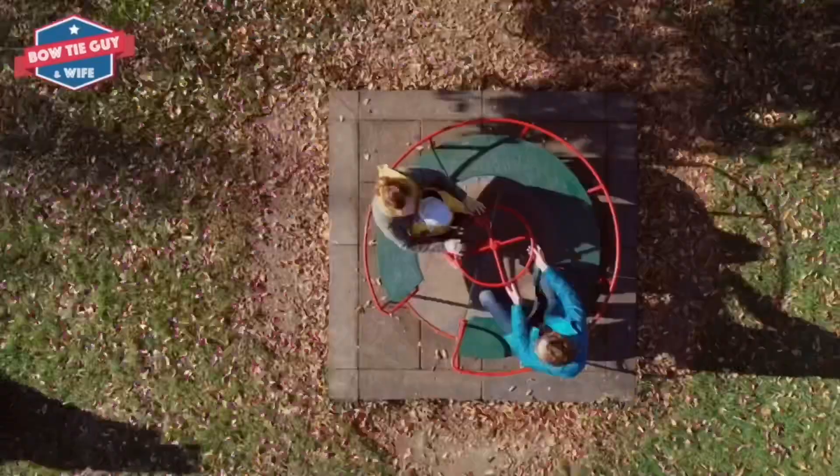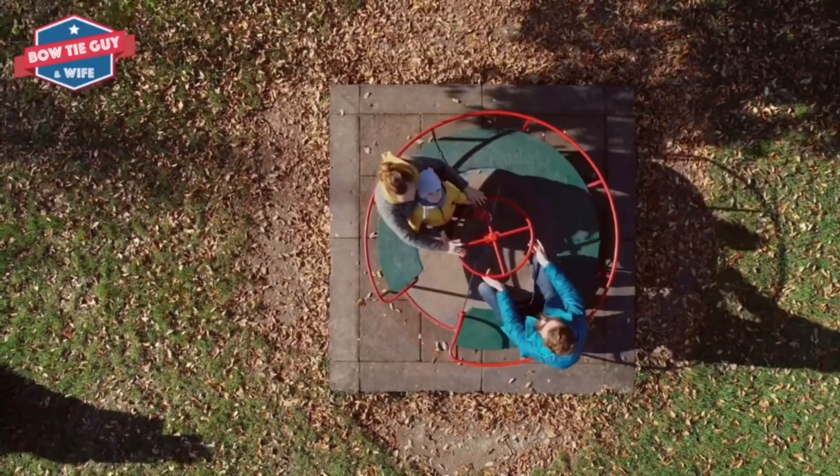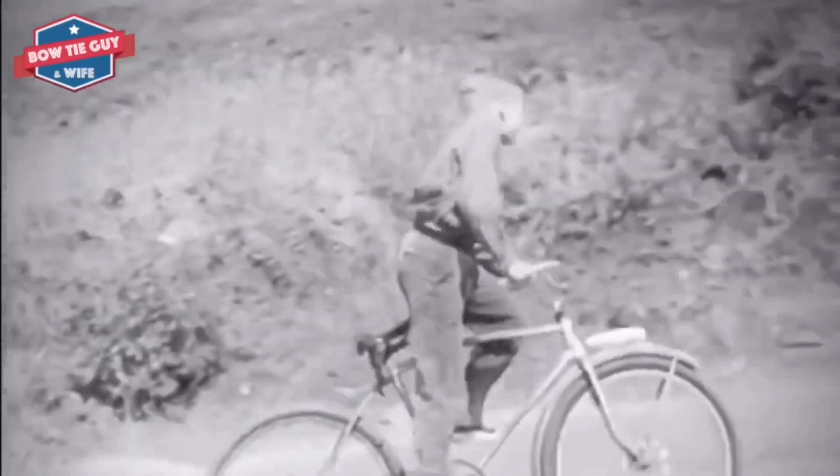Gears are another type of wheel and axle. Gears are toothed wheels that can move an object by locking their teeth into position as they are rotated.